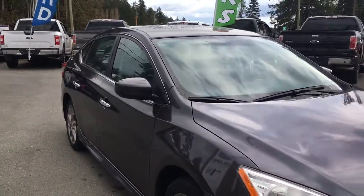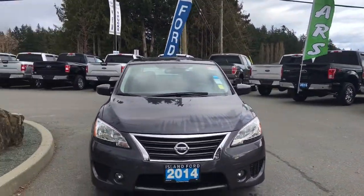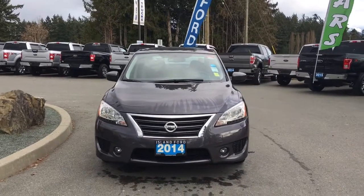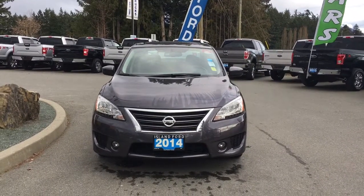On the passenger side: fuel cap, privacy glass, heated and powered side view mirrors, LED headlights, halogen fog lights, and so many more reasons to visit us at Island Ford Superstore — BC's number one rated Ford dealer.